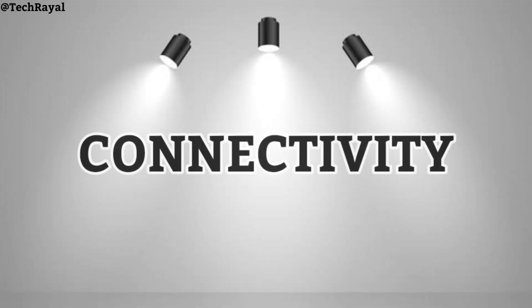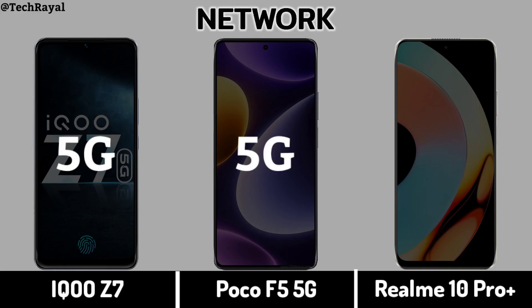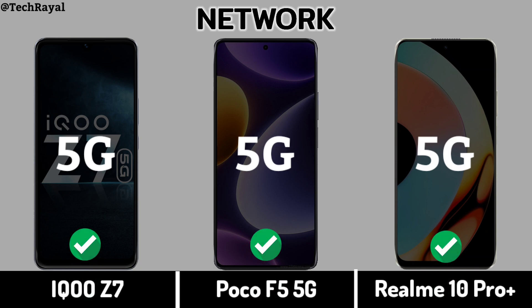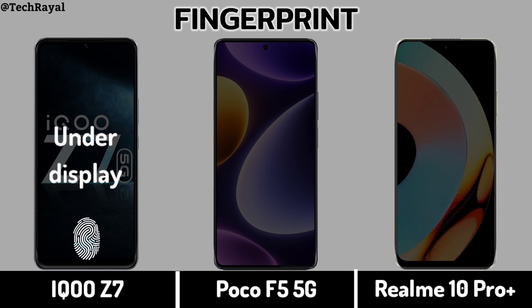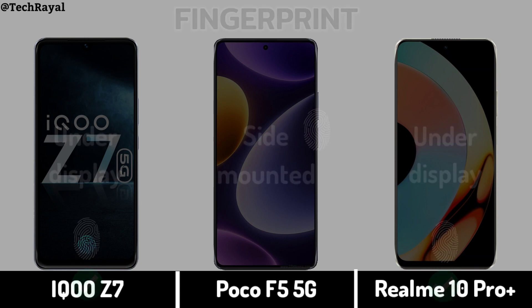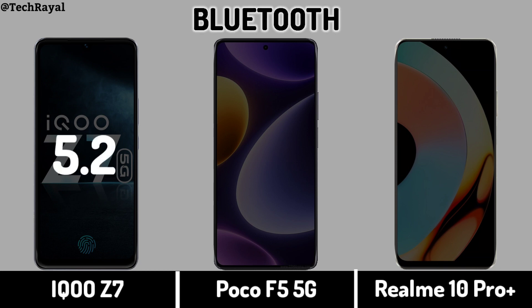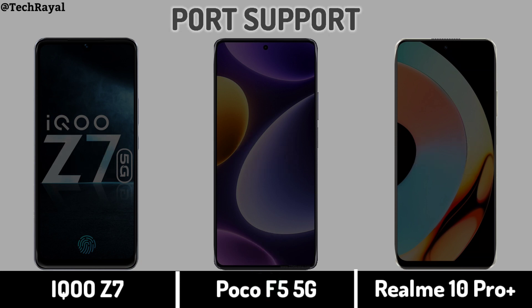Connectivity section. Fingerprint sensor. Bluetooth. Port support.